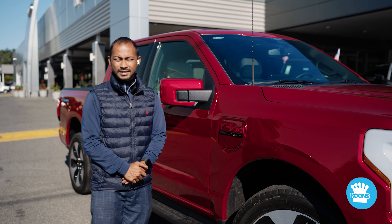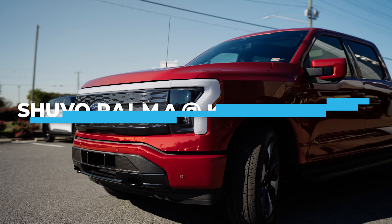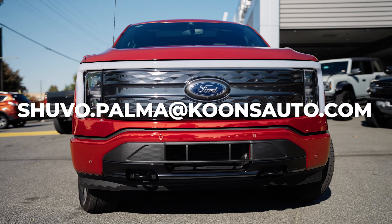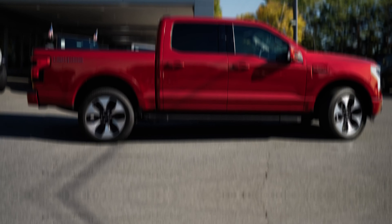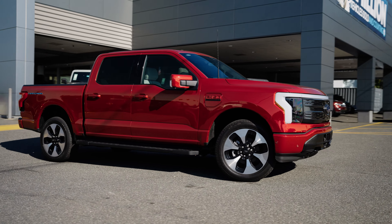These are some of the options that Ford has to offer on the F-150 Lightning. We have a bunch of them in stock and more incoming. Please reach out to me directly at shuvo.palma@kunz.com. Kunz Ford in Falls Church — over three million vehicles sold, and one of the best places to work.